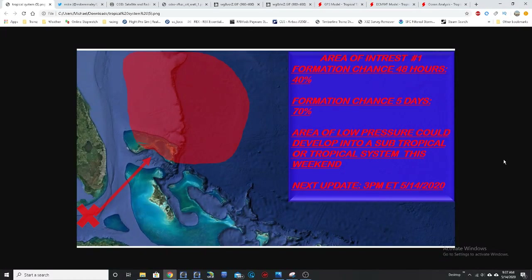Good morning everyone, this is Mike Romero here with the Hurricane Outlook and discussion for May 14th, 2020, recorded around 9:40 a.m. Eastern Time.